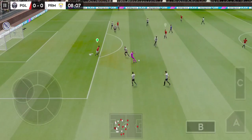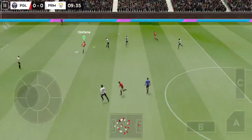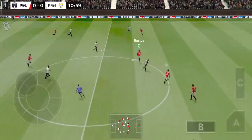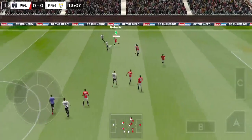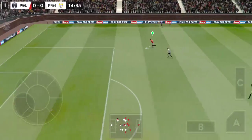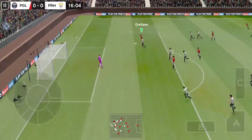He tries something special. Sends it forward. Well intercepted. The striker picks it up — confident defending. It's with the striker. Shoots. Good save.